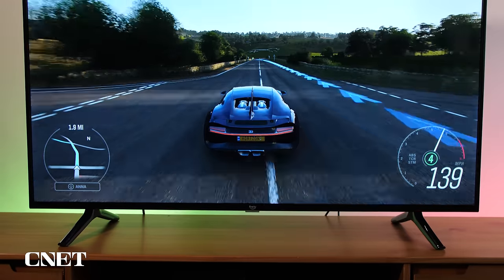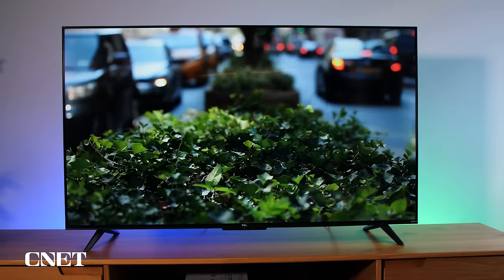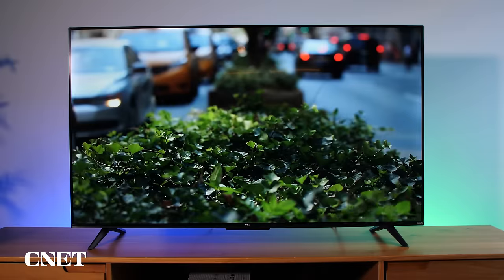Just because budget TVs are cheap doesn't mean they're bad. I'm here to make sure you're going to get a solid picture. Every TV on this list is under $500. You're not going to get OLED or local dimming zones, but you'll get 4K HDR, Dolby Vision, and smart TV integration.